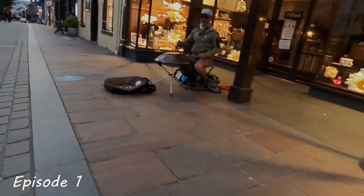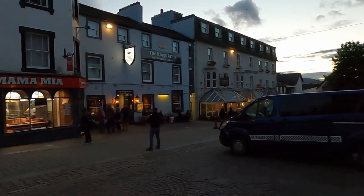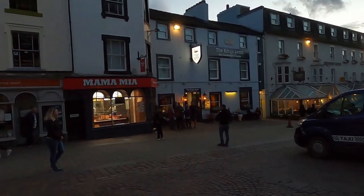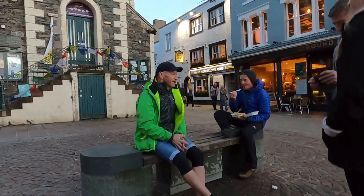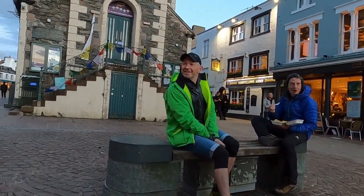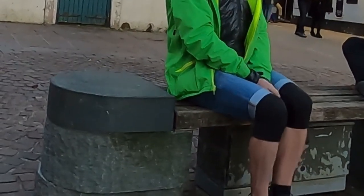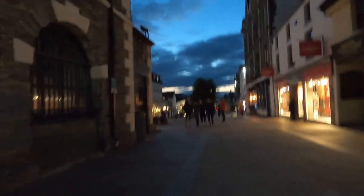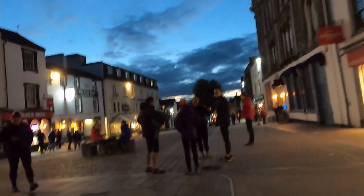My real introduction to the Bob Graham Round was back in 2020 when my mate Rob, sporting my waterproof, sat patiently waiting for his support team to arrive for his attempt at the BGR. The Bob Graham Round is a lap of 42 of the highest Lakeland summits, setting off from Moot Hall in Keswick traditionally at midnight — which I can only think is for easy maths — as the objective is to run the 66-mile-ish course in under 24 hours to get into the Bob Graham Club.